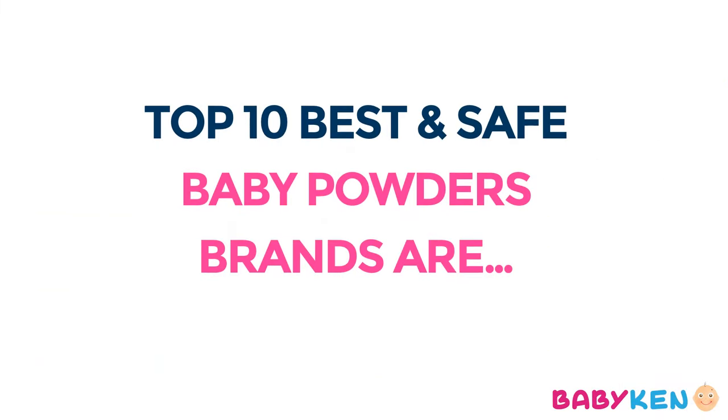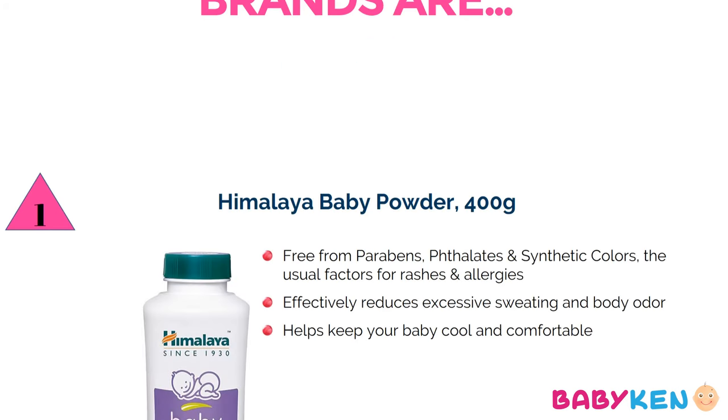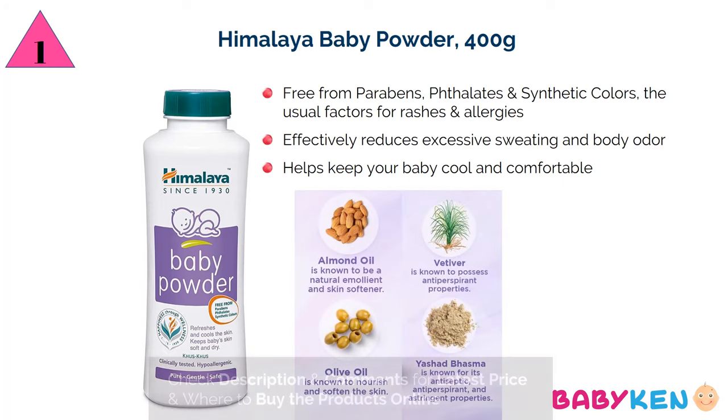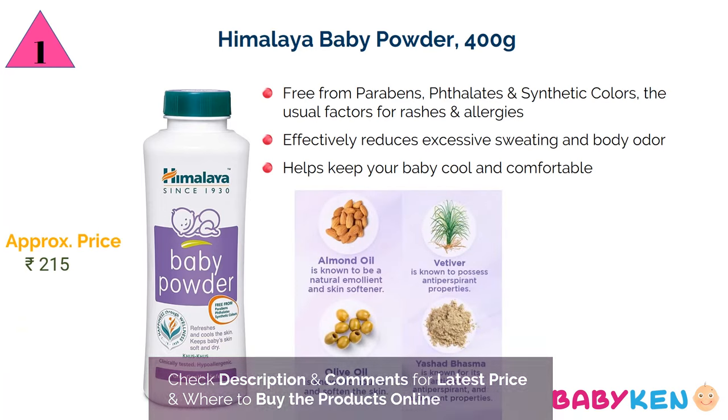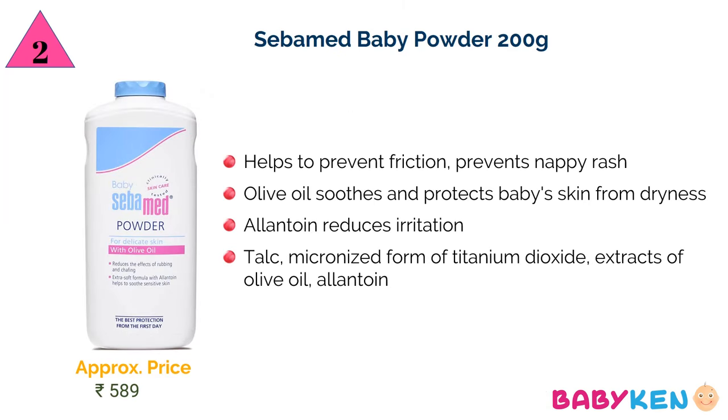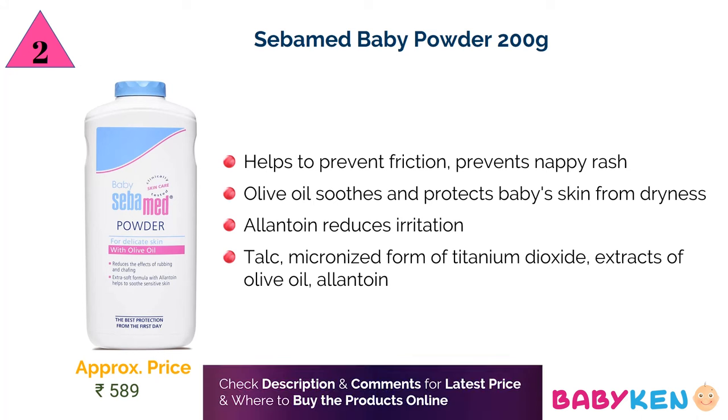And now, the list of top 10 best and safe baby powder brands for your little one. Number one is Himalaya baby powder — for 400 grams you have to pay approximately 215 rupees. Number two is Seba Med baby powder — 200 grams for approximately 589 rupees.